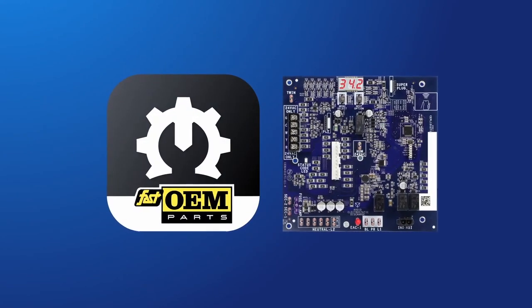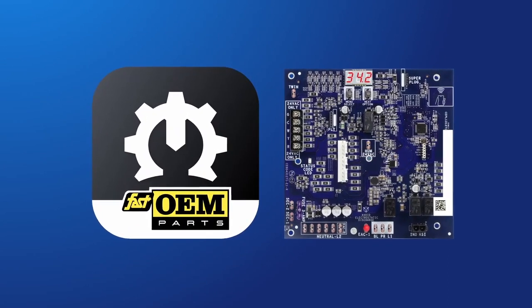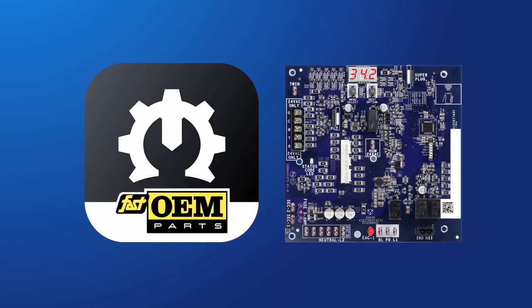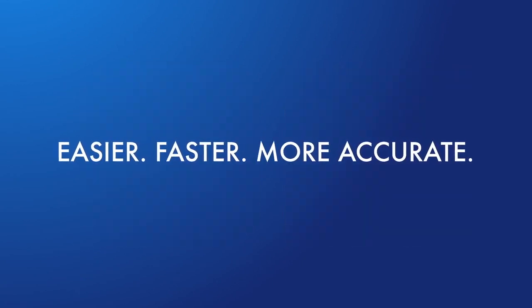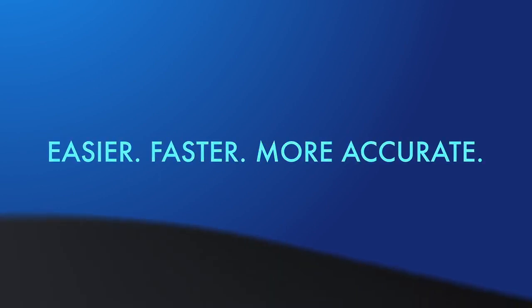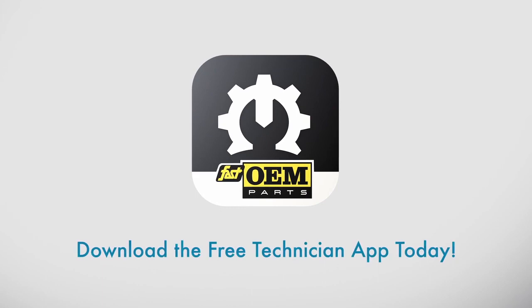We are dedicated to improving the serviceability of our products. The tech app, along with our new NFC-enabled furnace control board, delivers easier, faster, and more accurate product installation, diagnostic checks, and servicing. The future is just one tap away. Download the free technician app today.